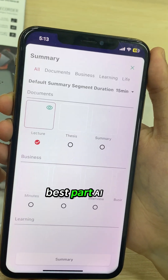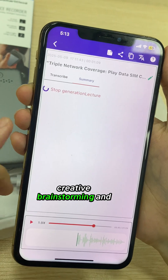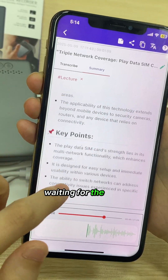Here comes the best part: AI summary. Really perfect for meetings, classes, interviews, or creative brainstorming, and it saves time. The summary is amazing — also much faster than connecting via Bluetooth or Wi-Fi and waiting for the upload.